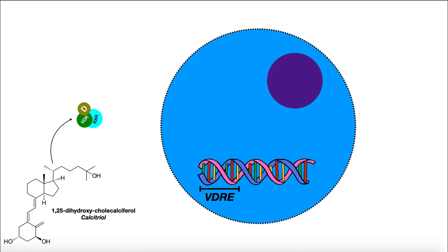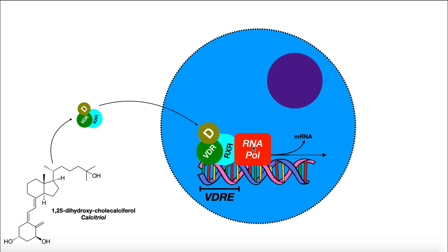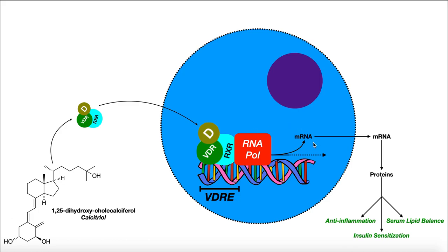The complex translocates into the nucleus and binds to specific regions of DNA called VDREs — vitamin D response elements. For vitamin D to cause any gene expression and physiological changes, this complex must bind to these specific VDRE regions. Once bound, it allows recruitment of other proteins such as RNA polymerase, which transcribes the DNA, producing mRNA. That mRNA leaves the nucleus, is translated into proteins, and these proteins produce cellular effects — ultimately including anti-inflammation, insulin sensitization, and serum lipid balance.